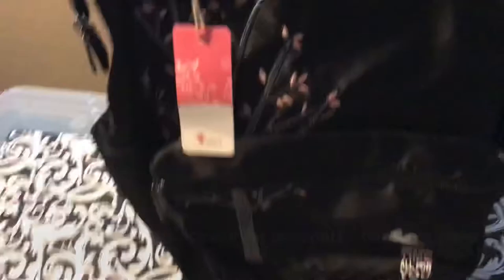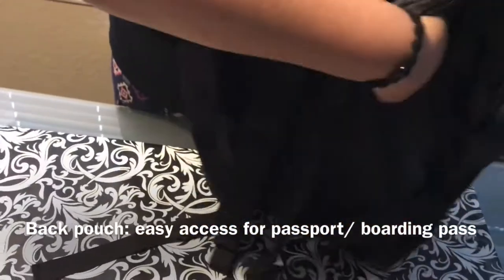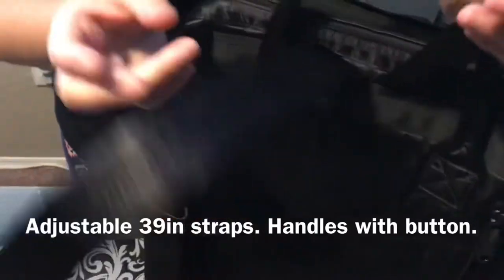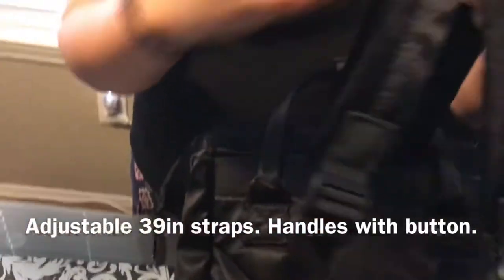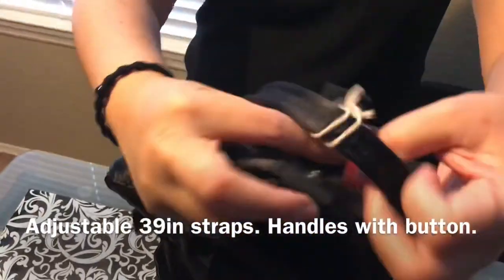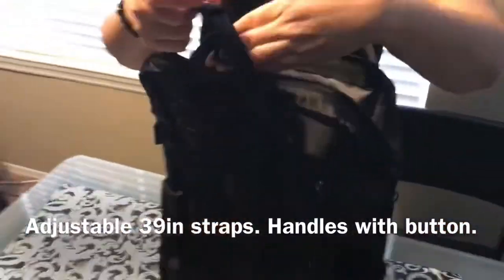At the back on the right-hand side is a zippered pouch that's great for your passport, boarding pass, and other travel documents. The two straps are also nylon and adjustable to as long as 39 inches. The two handles can be clipped together with a bottom strap so the bag can be held like a tote bag.